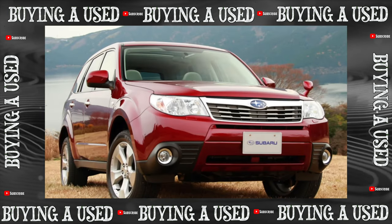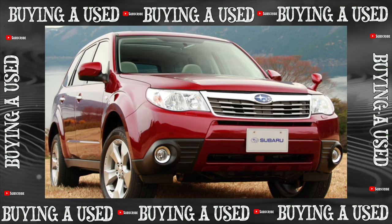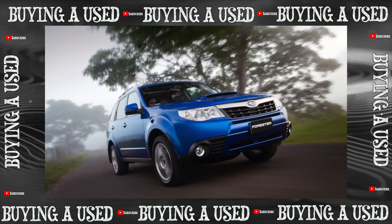By the way, the term "crossover" itself was first applied by the company's marketers to the third generation of the car, emphasizing the departure from off-road specifics and focus on the mass buyer.